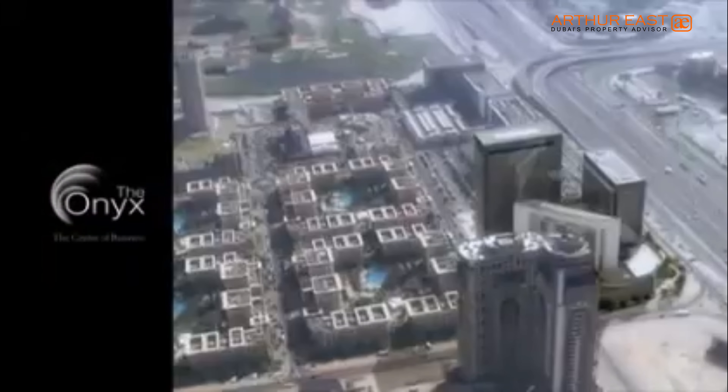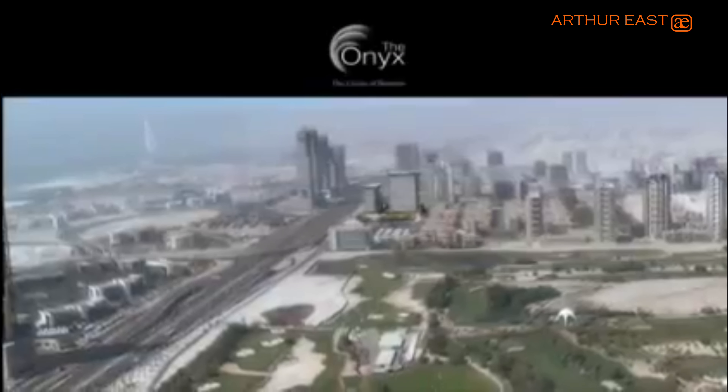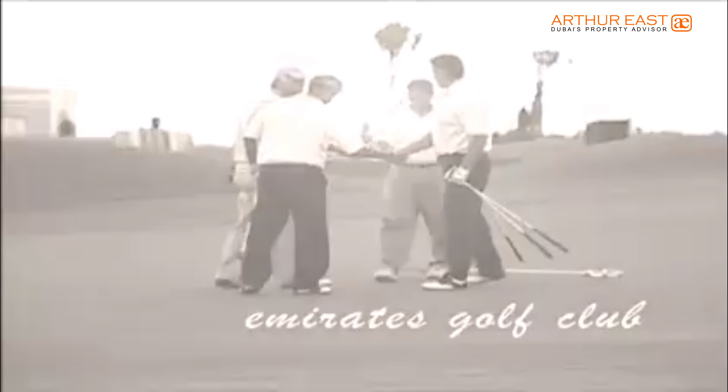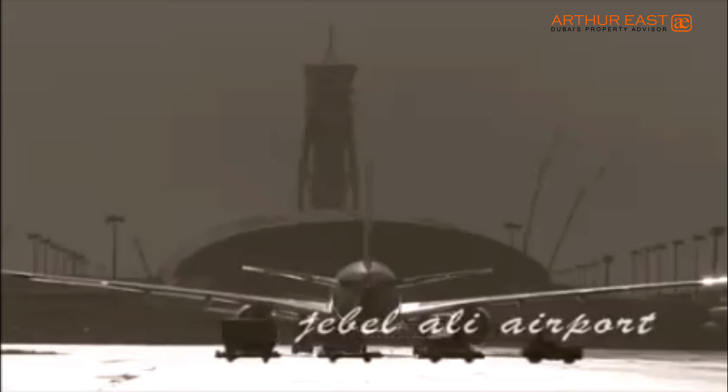The hub of higher education, media and telecommunications. Neighboring the upmarket residential communities of Emirates Hills and the Emirates Golf Club, and in close proximity to the world's largest airport.